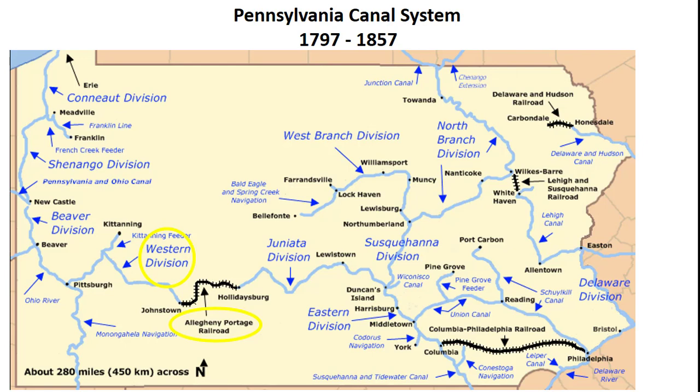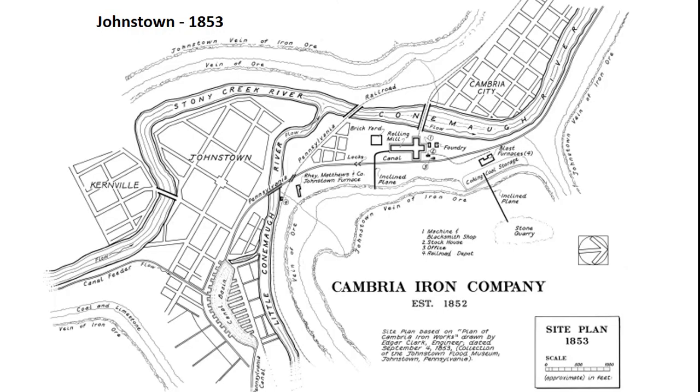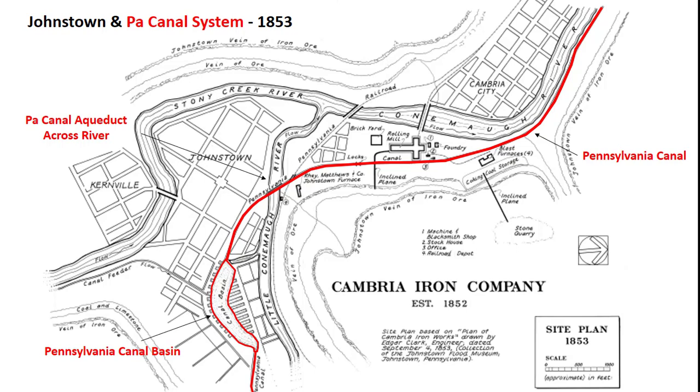In the 1850s, Johnstown was an active coal mining and iron-making industrial city in the Allegheny Mountains of western Pennsylvania. It was also an important hub for the western division of the Pennsylvania Canal System, where the Allegheny Portage Railroad connected the eastern and western divisions of the Pennsylvania Canal System by carrying barges over the Allegheny Mountains. The Pennsylvania Canal System was a major competitor to the Erie Canal System in New York. This site plan shows how Johnstown looked in 1853. The Cambria Iron Works, the major employer in Johnstown, was located close to the confluence of the Little Connemaw and Stony Creek Rivers. The Pennsylvania Canal passed right through the Iron Works and crossed the Little Connemaw River. The Canal Pond in the lower left is part of the Canal Water System, which got water from the Little Connemaw and Stony Creek Rivers.